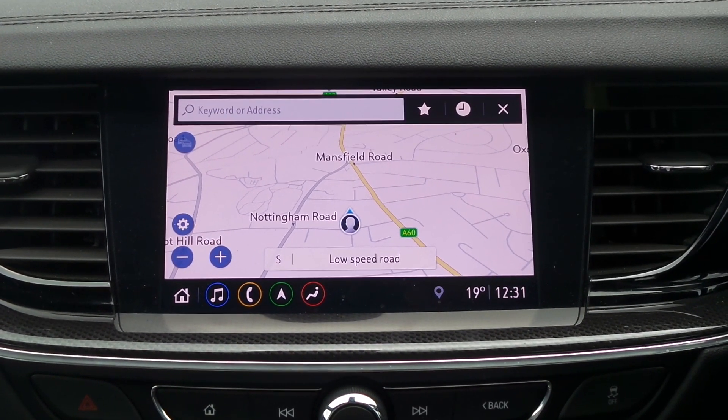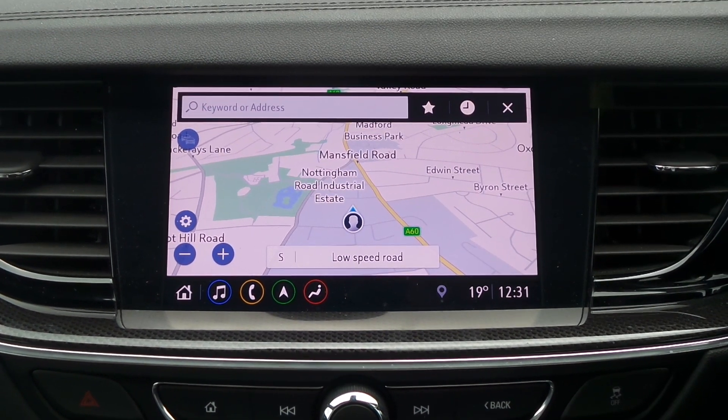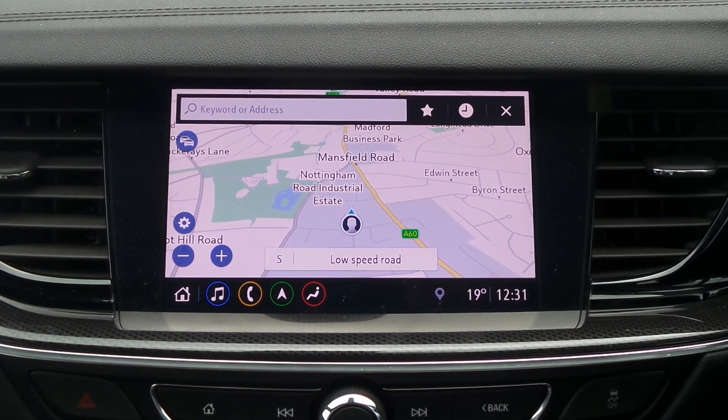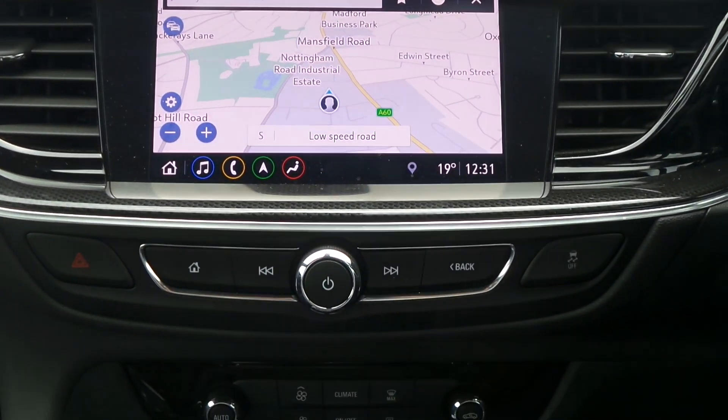In the front there's a touch screen entertainment system which features satellite navigation, Bluetooth connectivity as well as a DAB radio, USB input, and it supports Apple CarPlay and Android Auto.